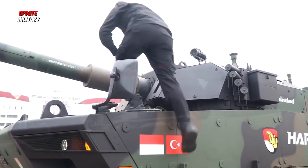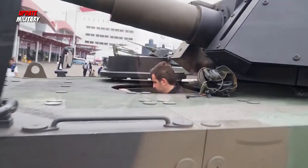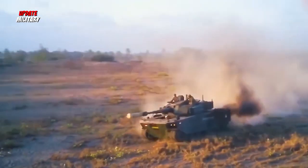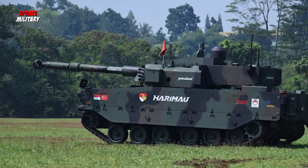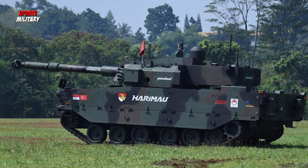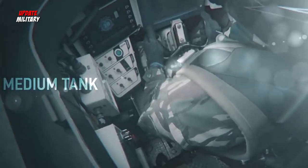The medium tank development cooperation project between Indonesia and Turkey, named Kaplan MT or Tiger, will soon enter the mass production line. In the first phase of the cooperation contract, 18 Kaplan MT tanks will be produced. It is possible that 10 medium tanks will be built in Turkey and 8 medium Tiger tanks will be built in Indonesia.